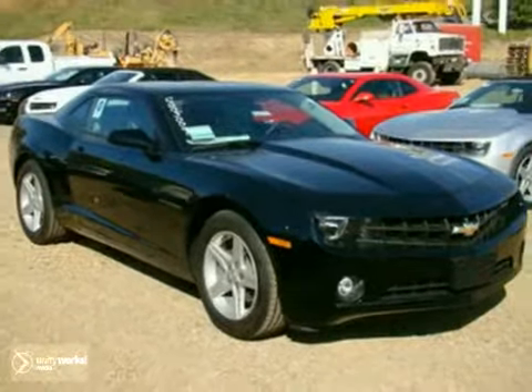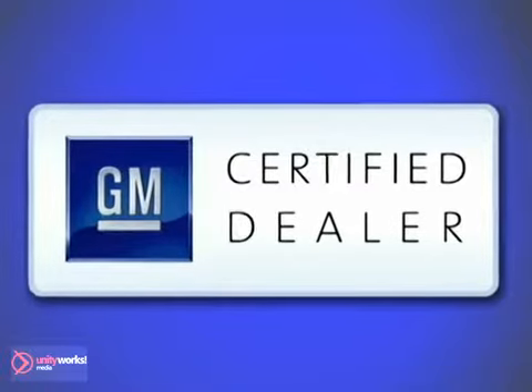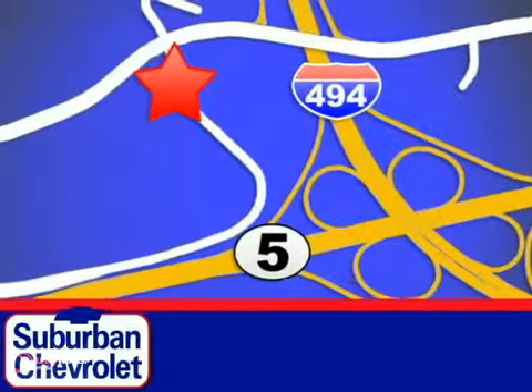Come in today. At Suburban Chevrolet, a top-performing, GM-certified dealer, we're all about service, selection, and value. We are conveniently located in Eden Prairie at Highway 494 and Highway 5.